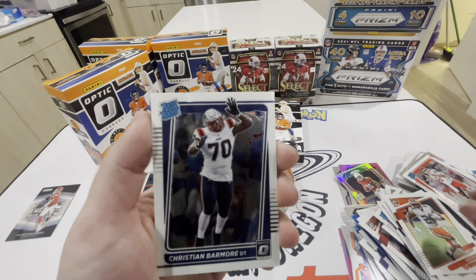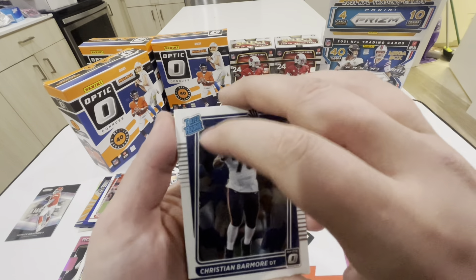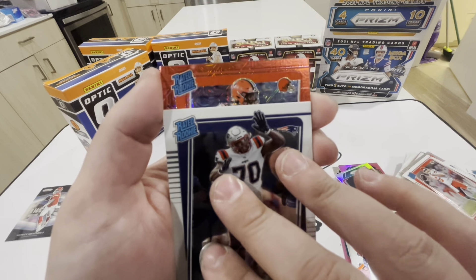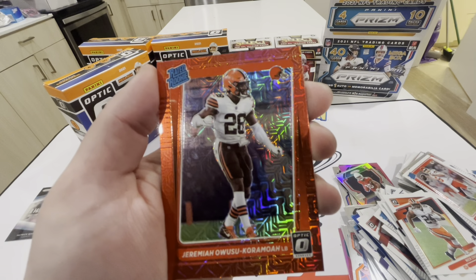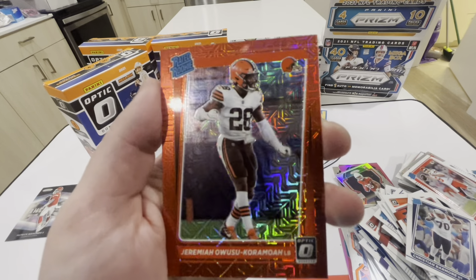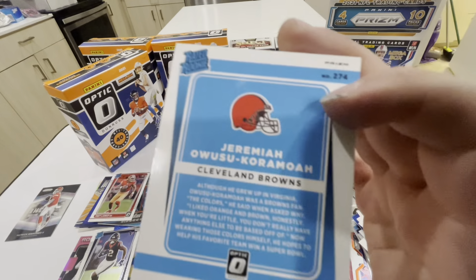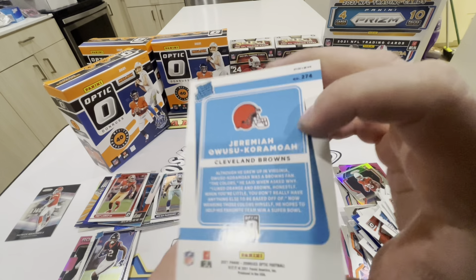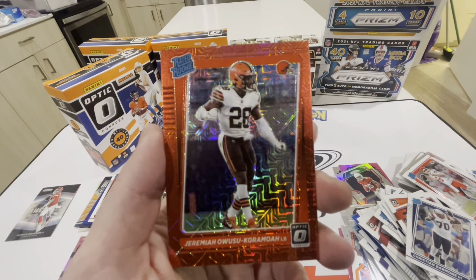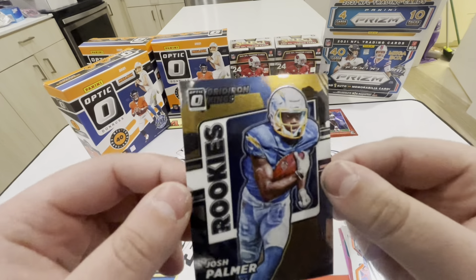It's a weird season for football - when the Giants are winning and the Jets are winning, it's a weird year. Devin McCourty, DeMarcus Lawrence. We pull from the back - another Micah Parsons, and then our jersey is Chuba Hubbard Rookie Phenoms with the patch. Shout out Carolina.